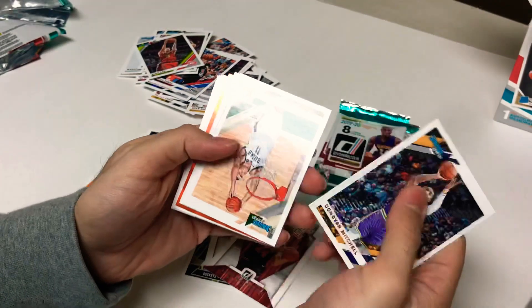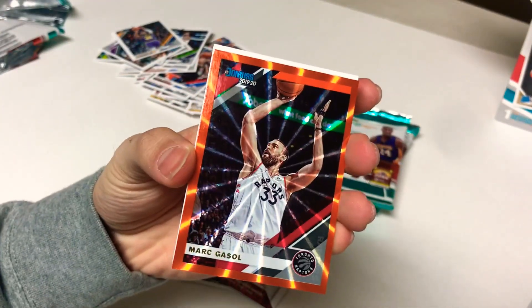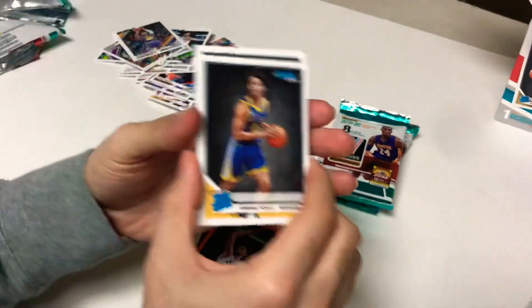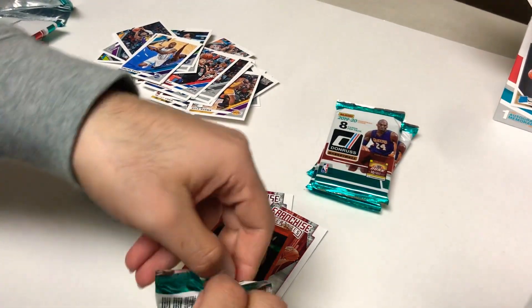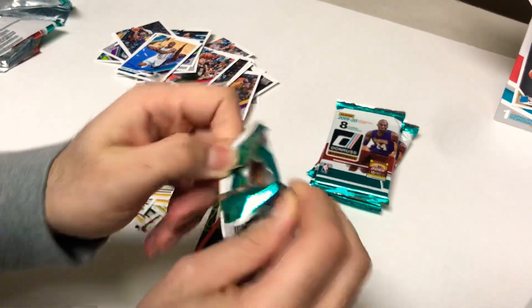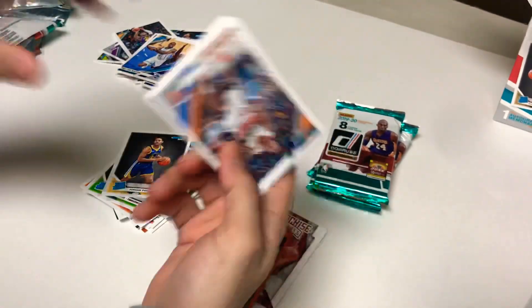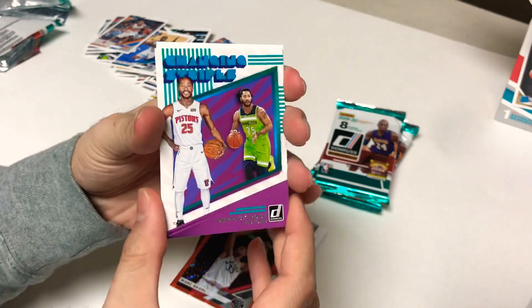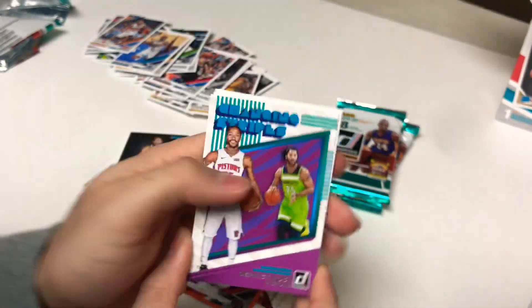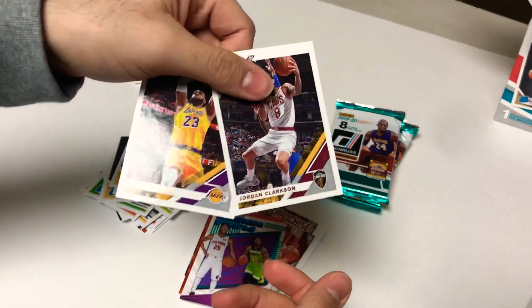Pack seven: base, base, base — Donovan Mitchell, Brook Lopez, and a few more. Then more base, changing stripes — Derrick Rose to the Pistons even though they suck — Darius Garland rookie, Matisse Thybulle rookie, base base, and there's LeBron.